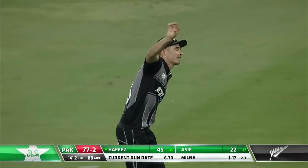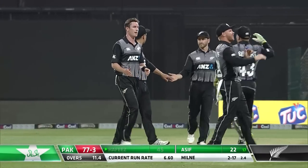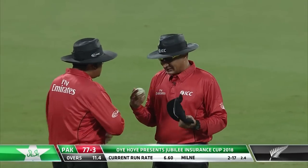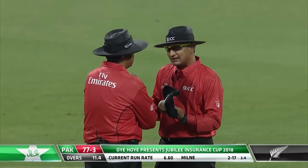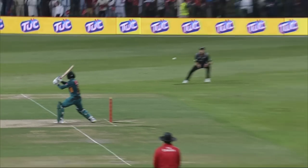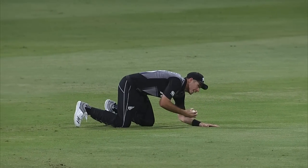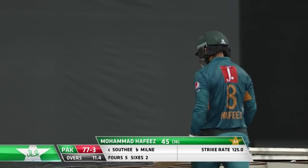Oh, magnificent — really is stupendous! Great catch at point, Tim Southee with an absolute blinder. We were just talking about the importance of New Zealand trying to get a breakthrough and break this partnership up, and Adam Milne again providing the breakthrough. Muhammad Hafiz was looking magnificent, easing his way to 45, but a superb effort from Tim Southee. The umpires are deliberating over whether the ball came out of Southee's hands, but it looks pretty good to me. Wonderful catch from Tim Southee — he's been known over the years to take superb catches, great pair of hands. Muhammad Hafiz goes for 45 off 36 balls. Pakistan now 77 for three.